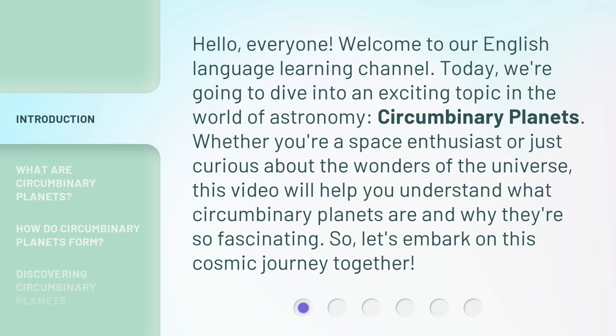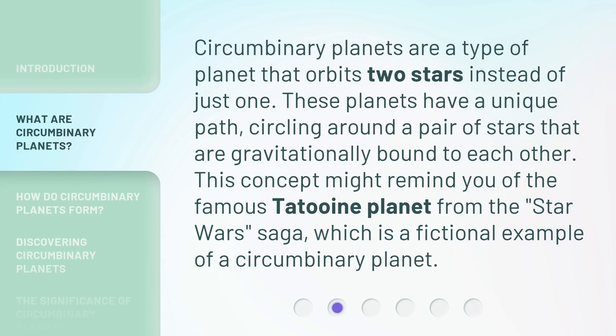this video will help you understand what circumbinary planets are and why they're so fascinating. So, let's embark on this cosmic journey together. Circumbinary planets are a type of planet that orbits two stars instead of just one. These planets have a unique path, circling around a pair of stars that are gravitationally bound to each other. This concept might remind you of the famous Tatooine planet from the Star Wars saga, which is a fictional example of a circumbinary planet.